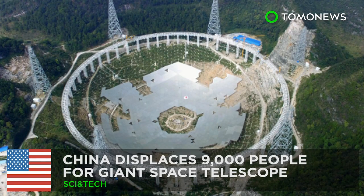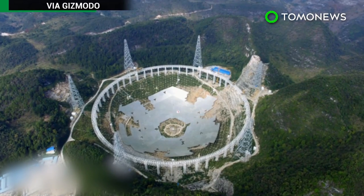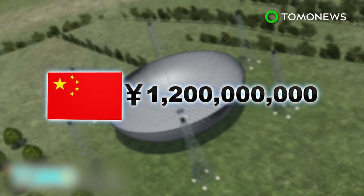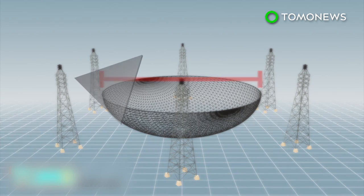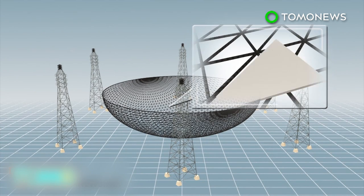China forcibly relocates thousands to make way for a giant space telescope. More than 9,000 residents in southwest China are expected to be displaced from their homes before the completion of the world's largest radio telescope. The 500-meter Aperture Spherical Radio Telescope, or FAST, cost 1.2 billion yuan and is being built in China's Guizhou province. The telescope has a diameter of 500 meters and is made up of 4,500 triangular panels, 4,350 of which are movable.